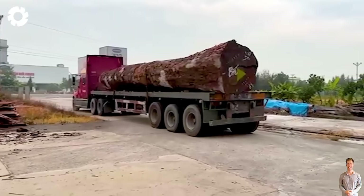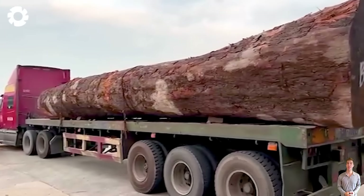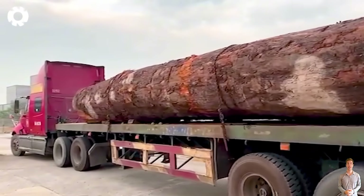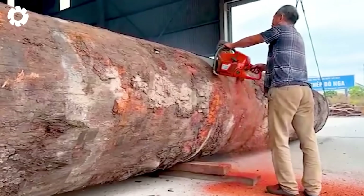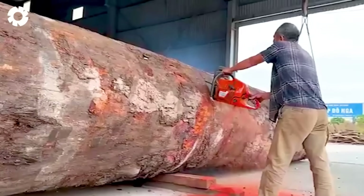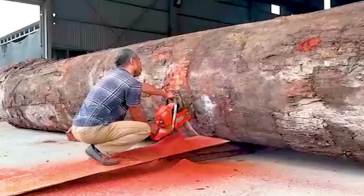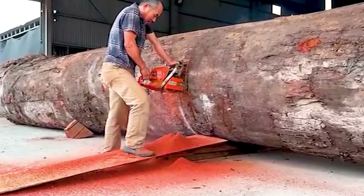This is a truly impressive sight — a giant wood saw in non-stop action, showcasing incredible power and cutting-edge technology in the real world. Blown away by the sheer force of this mighty saw? Comment 1 if the video left you amazed. Your support is our greatest motivation.